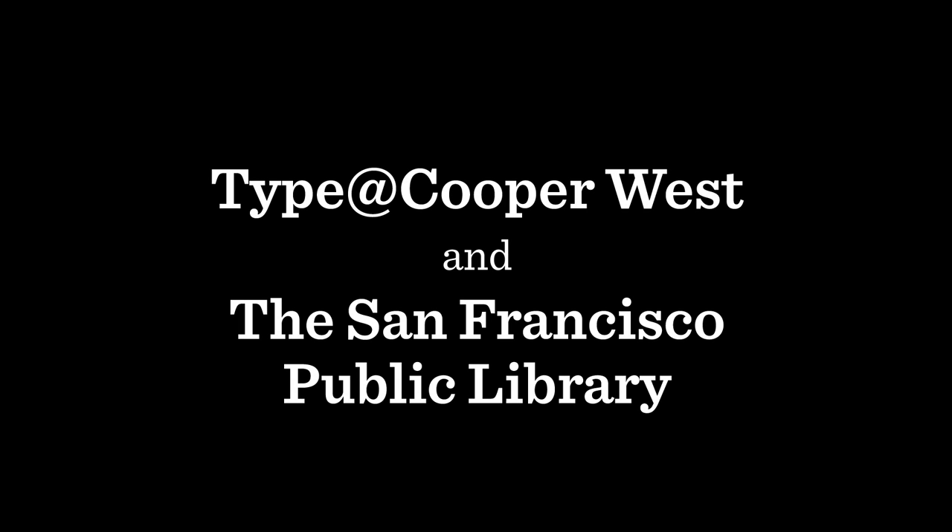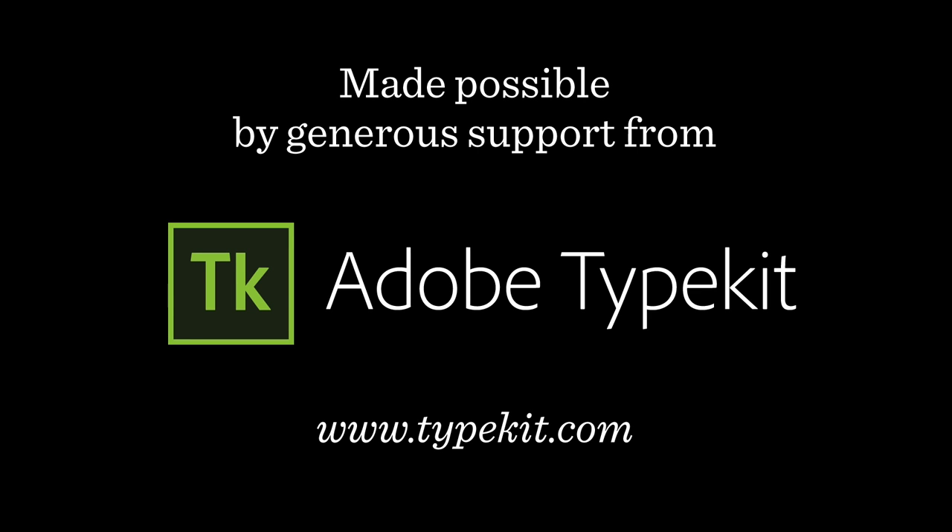I have never met in my life someone that is so responsible and professional while being equally relaxed and always in such a good humor. James Edmondson is very chill. I am proud to be able to work with him, but most importantly, to have him as a good friend. Please welcome the chillest guy in type, James Edmondson.